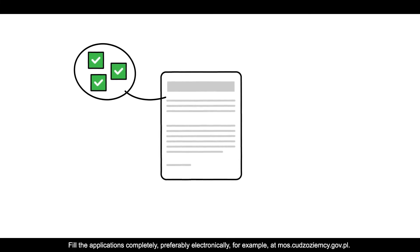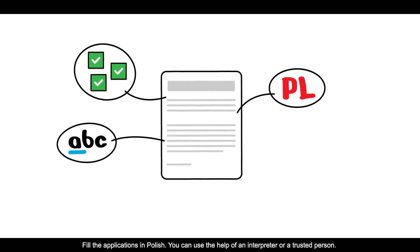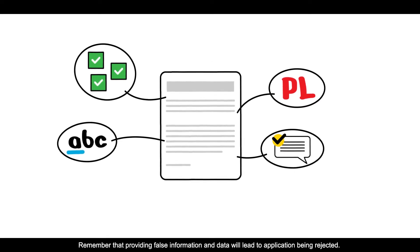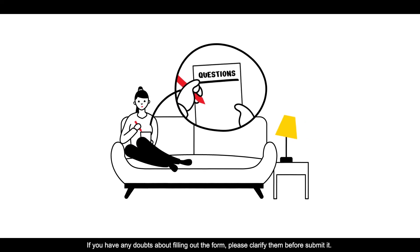For example, at mos.cudzoziemcy.gov.pl. Fill the application in Polish. You can use the help of an interpreter or a trusted person. Remember that providing false information and data will lead to the application being rejected. If you have any doubts about filling out the form, please clarify them before submitting.